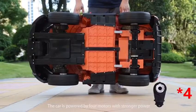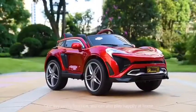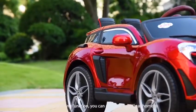The car is powered by four motors with stronger power and a portable battery, more convenient to charge. With 1K3 function, you can also play happily at home.